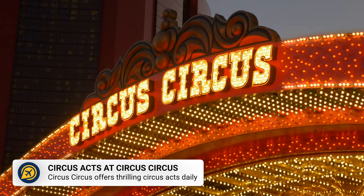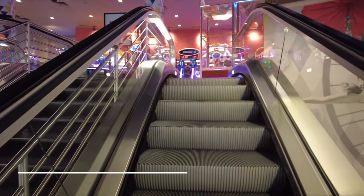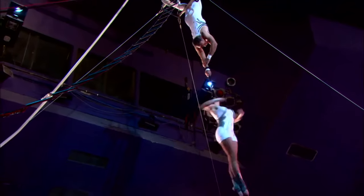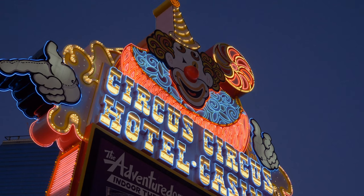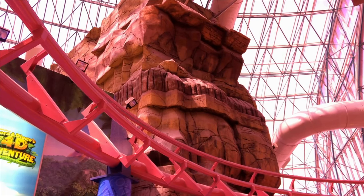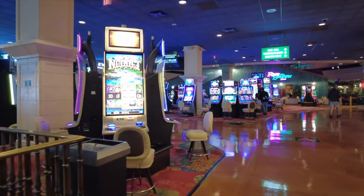Circus Circus is a fun, themed hotel for you to explore, and one of the best parts is that you can catch a free circus performance here. These start at 1.30pm from Monday to Thursday, and 11.30am on Fridays to Sundays, and run every hour. This is a fun, free thing to do in Las Vegas, especially if you are visiting with children.